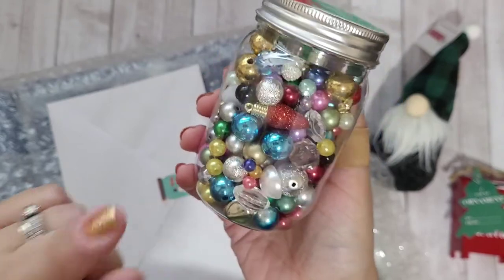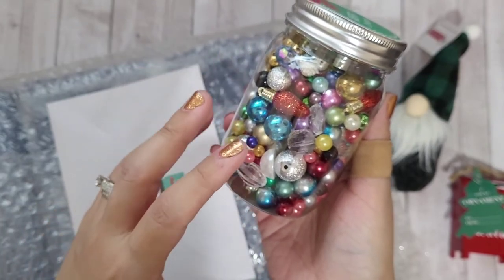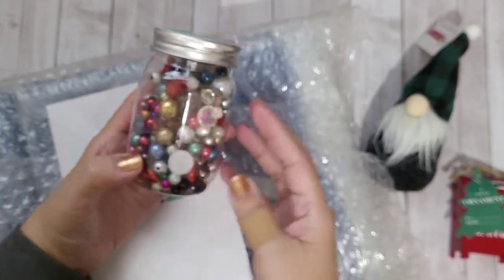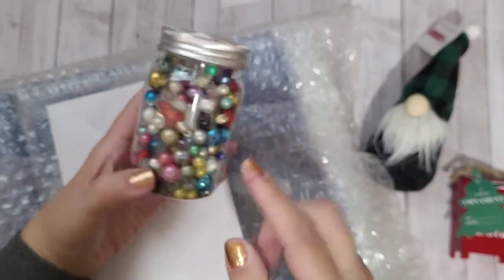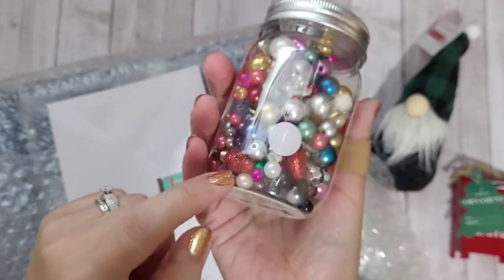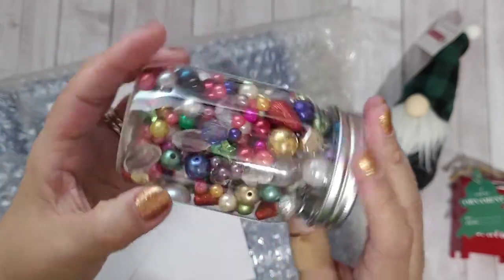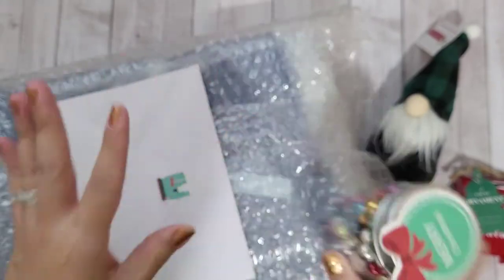I saw them in her haul and went on the Hobby Lobby website and put them in my cart because they're on sale now during Black Friday week, but you have to spend $50 to get free shipping and I didn't have enough. But she gifted me quite a few — there's so many in there. She didn't even know I was looking for them. There are flat backs in there, little star beads — I can't wait to get into this.